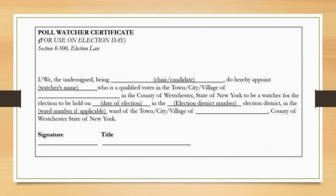All poll watchers must have a written certificate issued by their chairperson or secretary of the political party or independent body they represent. The certificate must be the original copy, signed and handed to the inspectors of the election district. They must have a separate certificate for each election district. The certificate must be returned to the Board of Elections with your supplies.